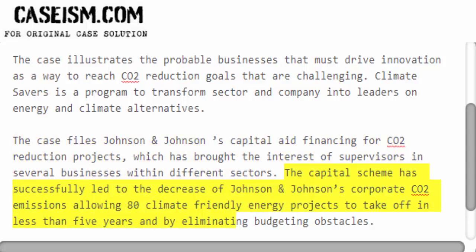The capital scheme has successfully led to the decrease of Johnson & Johnson's corporate CO2 emissions, allowing 80 climate-friendly energy projects to take off in less than 5 years, by eliminating budgeting obstacles.